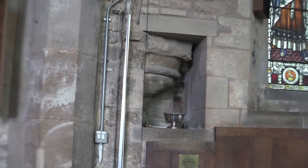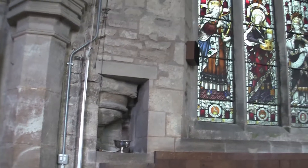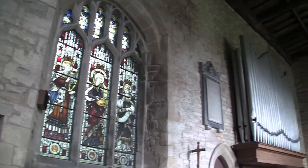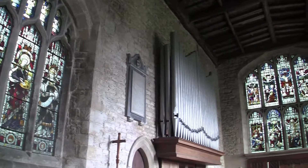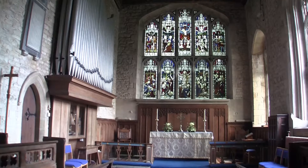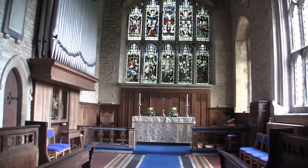The chancel walls here probably date partly to the 13th century, although they were much altered in the Victorian period. The chancel roof is a three-bay restored low-pitched tie-beam affair with moulded beams.